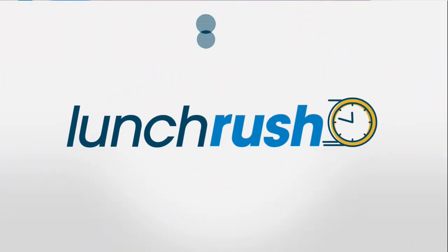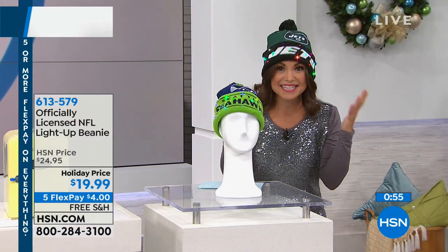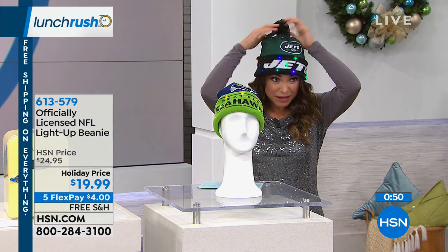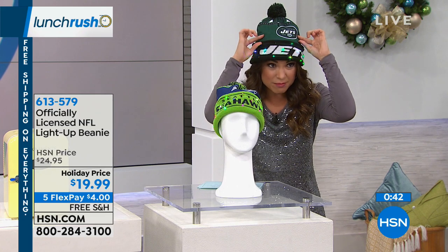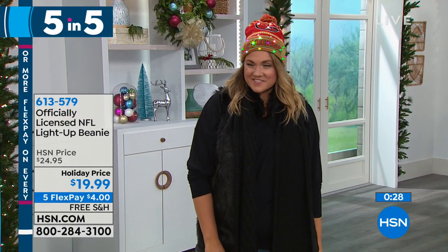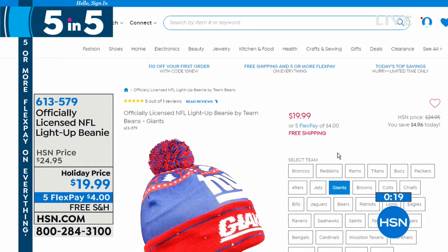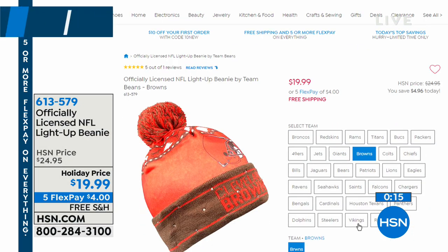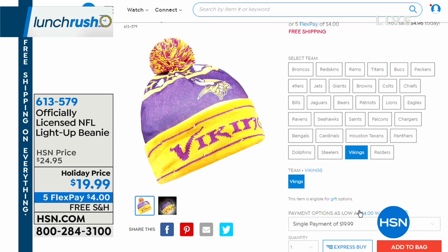Finally in the five in five: officially licensed NFL light-up beanies. You've got a cute pom-pom on top, reindeers and Christmas trees on the band, your team logo, your team name, and a small battery box tucked in the back to keep it lit up. It's a stretch jersey knit, one size fits most, available in most teams, for $19.99. That wraps up our five in five.